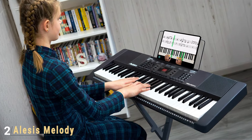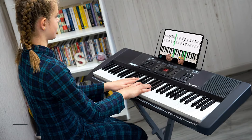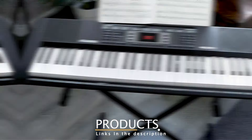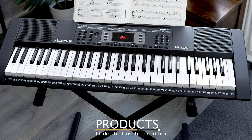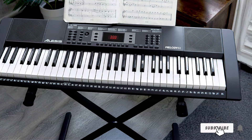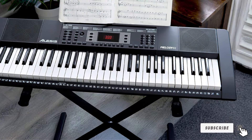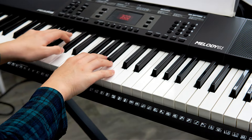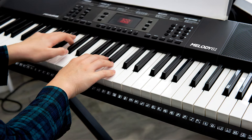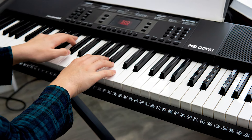Number 2: Alice's Melody 61 Key Beginner Keyboard with Lessons and Accessories. The Alice's Melody 61 Key Beginner Keyboard is tailored for aspiring musicians who want to learn and grow. This keyboard comes with a range of accessories including a stand, bench, and headphones, providing everything you need to get started. Its lightweight design makes it easy to transport, perfect for students or those with limited space.